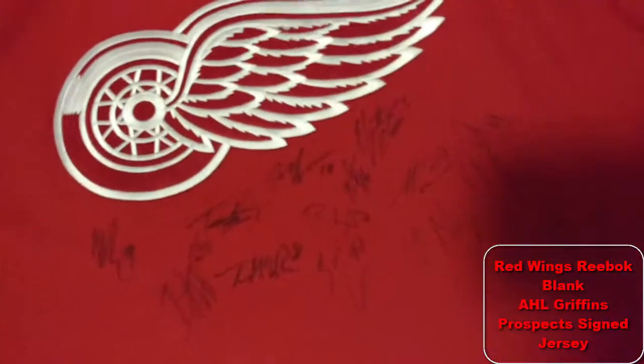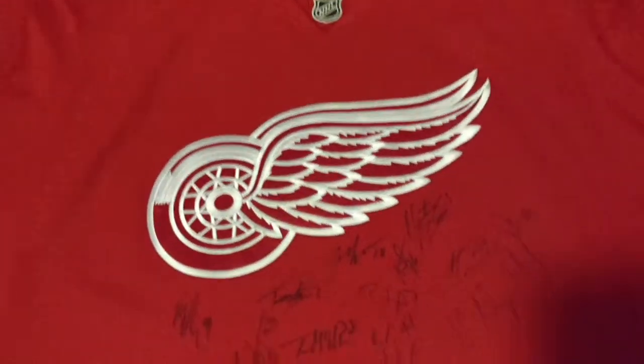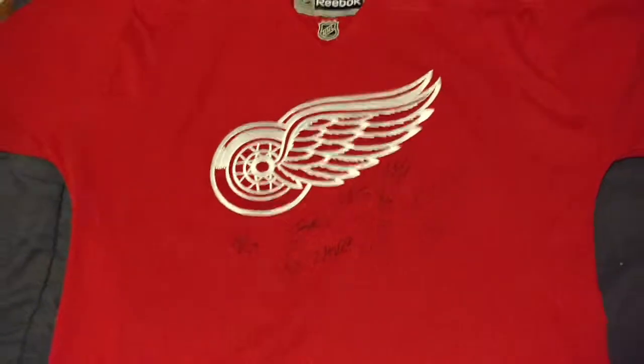This one was signed by a bunch of prospects — I got it as a blank canvas for all the prospects. Anytime I can get extra signatures, there's Pulkkinen, Tom McCollum, Landon Ferraro, Aubrey, I think that's Nozick, Jeff Hogan the captain of the Griffins, Sproal, and Xavier Ouellette. It's pretty much just to get prospects to sign before they become Red Wings. It's just a Reebok Premier home jersey.